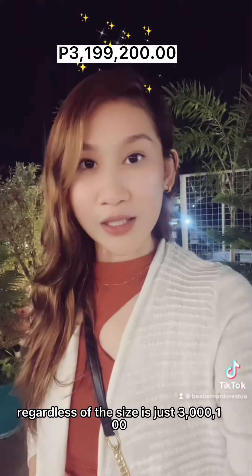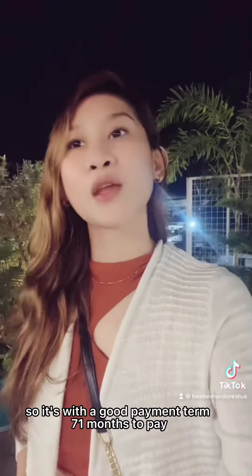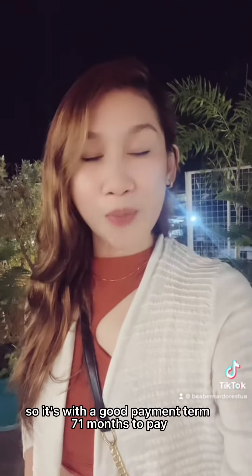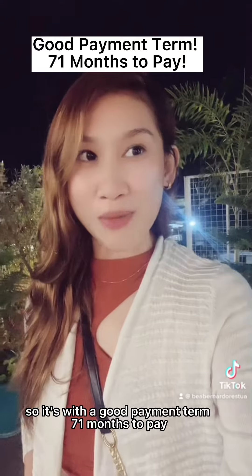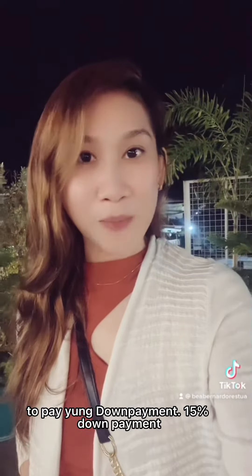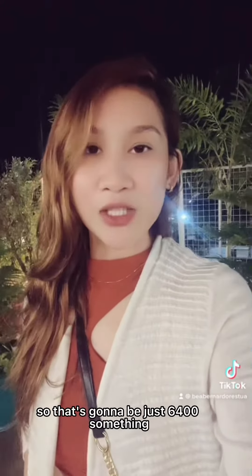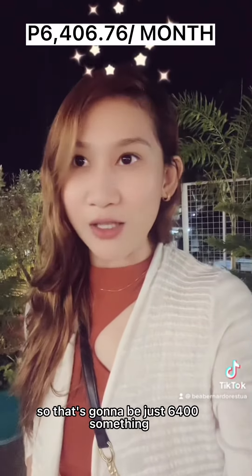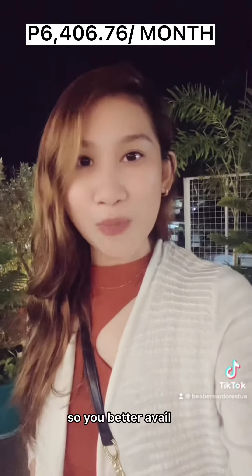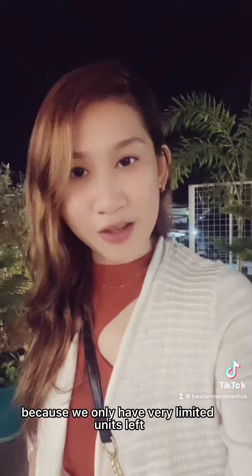All the units, regardless of the size, is just three million one hundred ninety-nine thousand two hundred pesos. It comes with a good payment term — 71 months to pay, with 15% down payment divided by 71 months, so that's going to be just six thousand four hundred something per month.